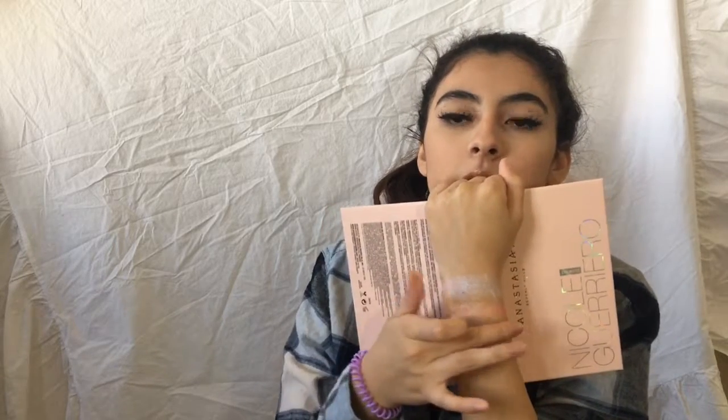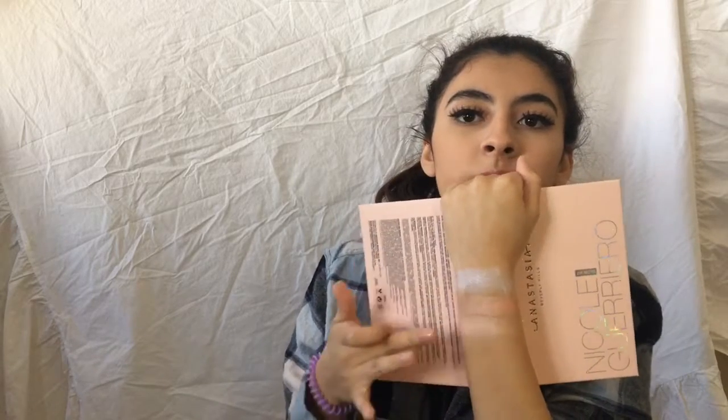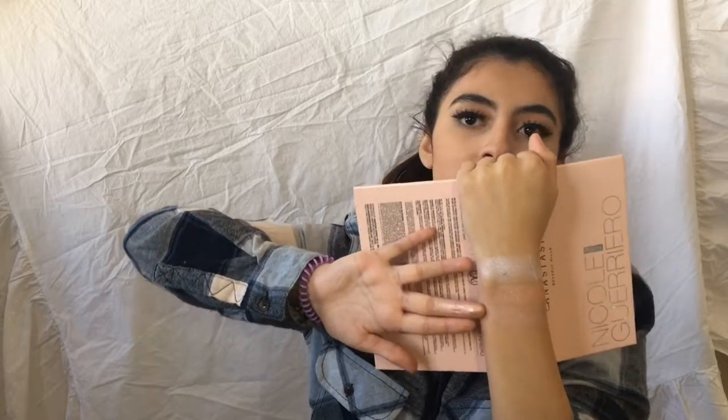The next color I'm going to swatch is Forever Young. This is like a nice kind of pinky, golden-y champagne color that is going to be a favorite among a lot of people. So yeah, that is Forever Young.